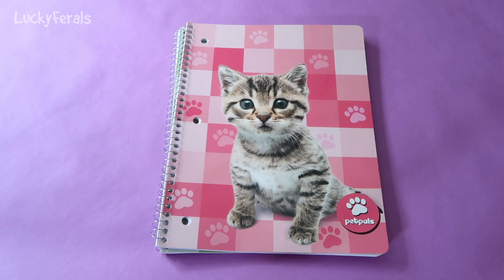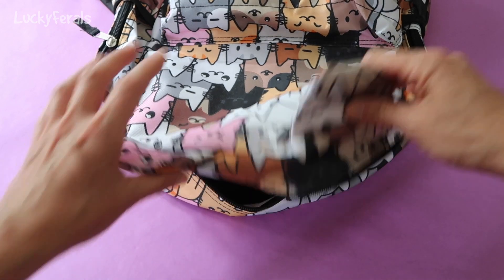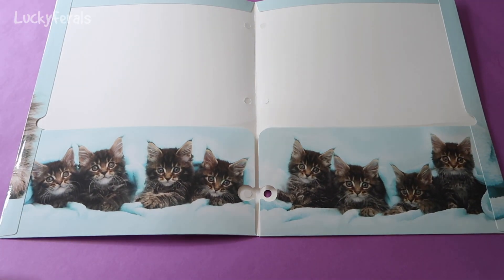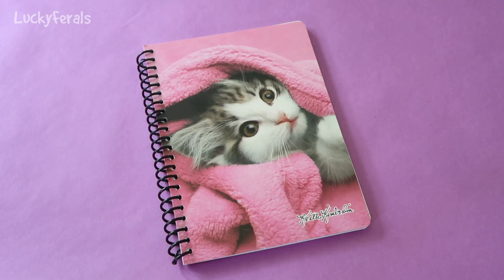There are spiral notebooks with cats on them. Look at this cute kitten — he almost looks like Simba when Simba was a baby. And this one almost looks like Splash. We also have another cute kitten, this one on a folder. And there's a mini spiral notebook with a kitten on it that looks like a mini Stella.